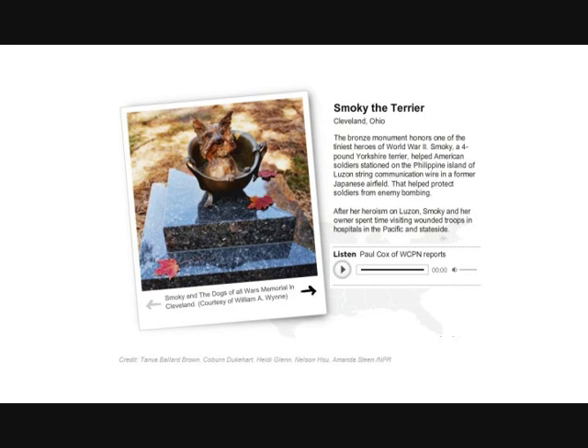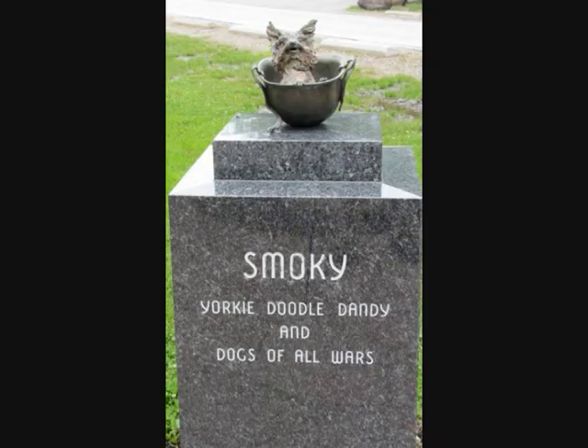It's time for another leg in our summer road trip, which we're calling Honey, Stop the Car — that moment when you see something along the side of the road that captures your attention, a monument maybe, and you can't help but pull over and check it out. This morning we're going to stop the car in Cleveland at a statue to probably the tiniest hero of World War II. Paul Cox of Member Station WCPN reports.